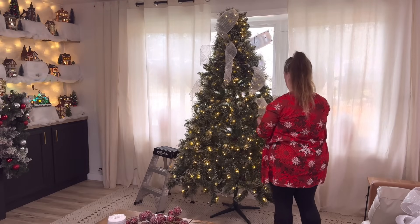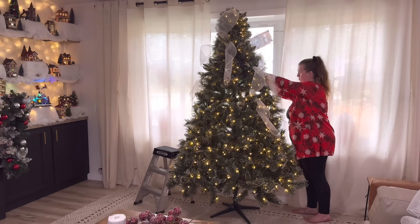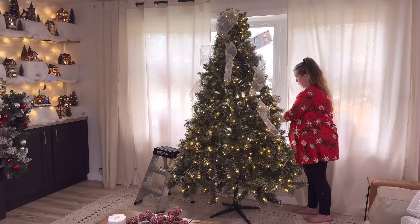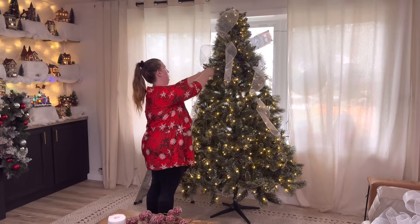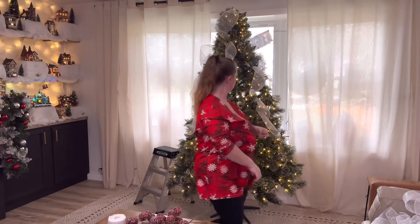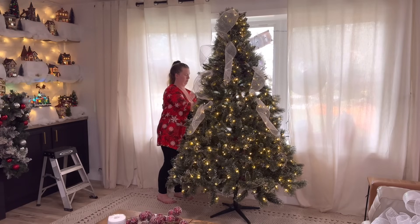I like a very neutral tree. We do more fun stuff in the kids' rooms, but this main tree I always like to be just very woodsy, neutral, natural. I add some picks later — to me picks are huge for the tree. Actual picks give more texture and fill to the tree, and they change that very straight triangle look you get with artificial trees and give it a more natural look.